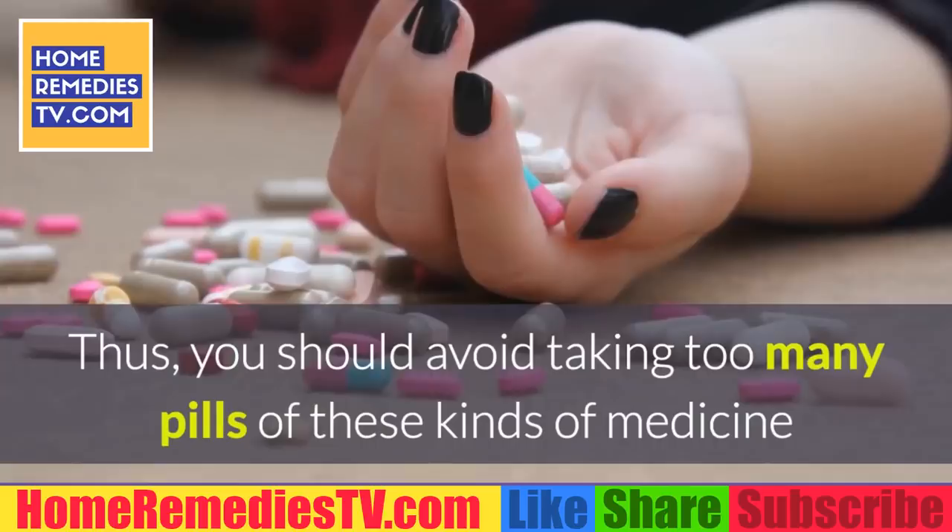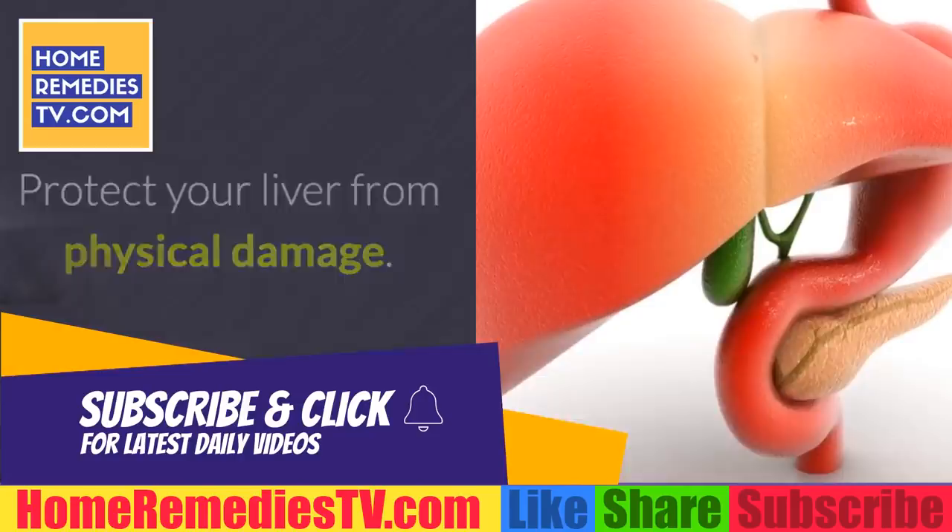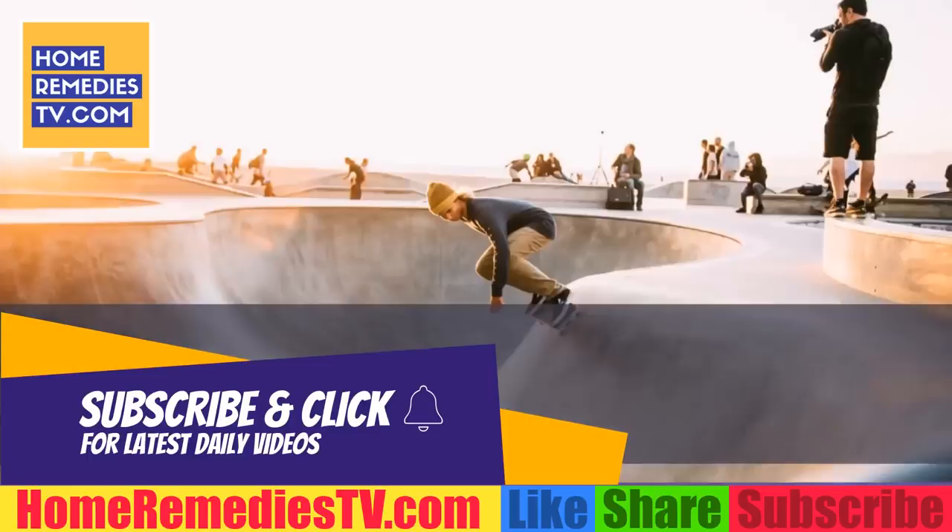Protect your liver from physical damage. You should always be very careful if you practice any sort of extreme sport, since if you receive an injury in the area where the liver is located, it can be very dangerous and even cause permanent damage to your liver.